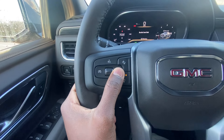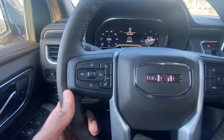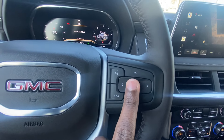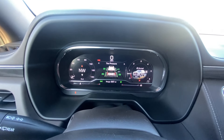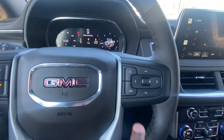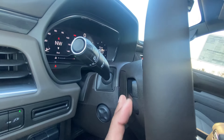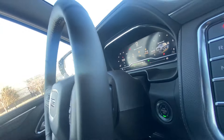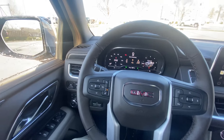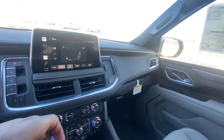On the steering wheel, the left side has cruise controls, the heated steering wheel toggle, and the gap adjust for forward collision alert. On the right side we can navigate through our all-digital gauge cluster and toggle the view. We also have Bluetooth controls, volume toggle on the right, and favorites on the left. The steering wheel is also power tilt and telescoping. There's our push-button start, and here's the key fob with remote start.